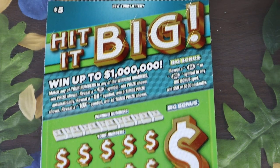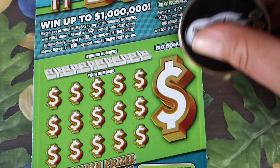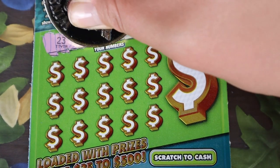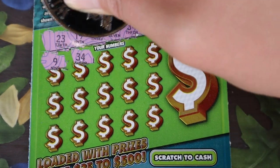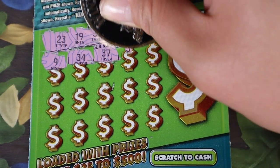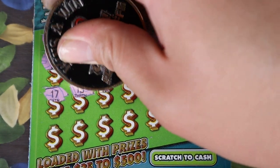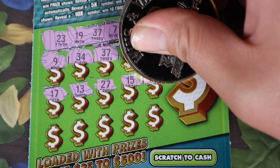Next up are two $5 Hit It Big tickets. At the bottom, match your numbers — coin is automatic, 5x, 10x. Bonus spots underneath the dollar sign; you need burst symbols for $50 or $100. We have tickets 60 and 61. Starting ticket 60: 23, 19, 37, 7, 34, 21. We have 9, 34 — matching 34, our first win of the day! And 37 — back to back matches. 31, 14, 17, 13, 27, 15, and a single seven.